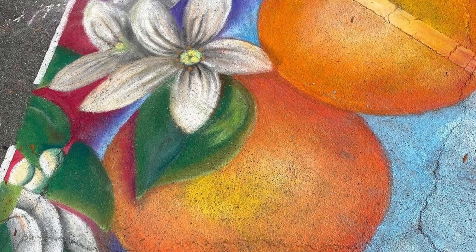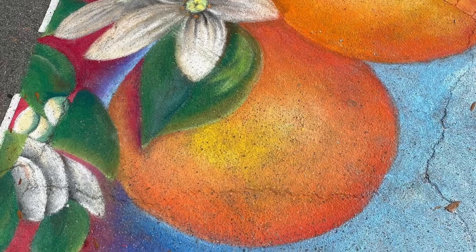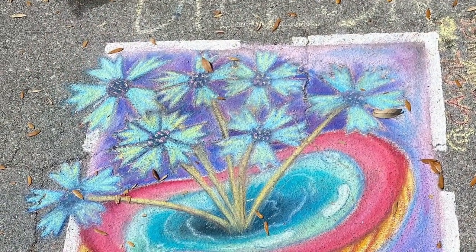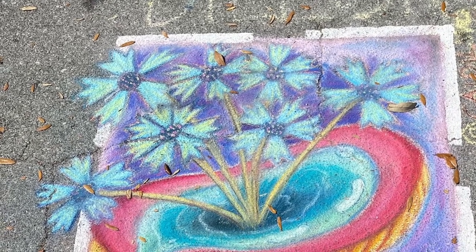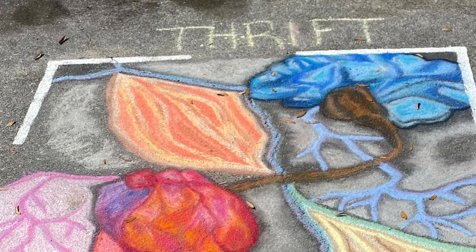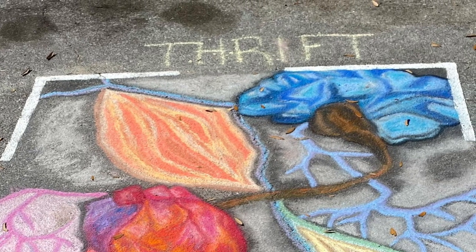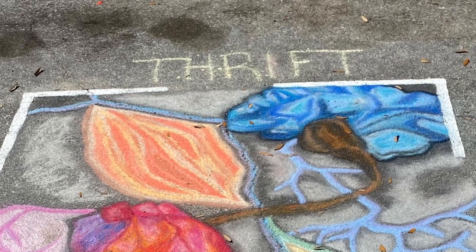Here are some of the designs from the other people that participated. Some high school students made a beautiful still life drawing of oranges, and there was another artist close to me that did a floral design. It was just so cool to see everyone's different styles and techniques. The artist next to me, Anthrift — this was only like her second time using chalk — and she did an outstanding job as well.